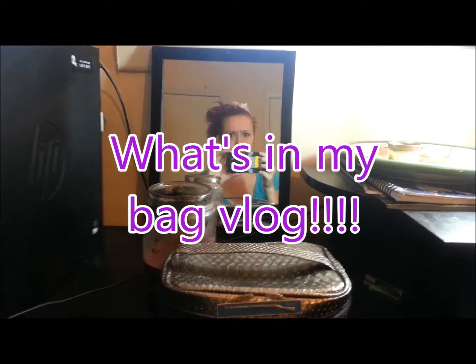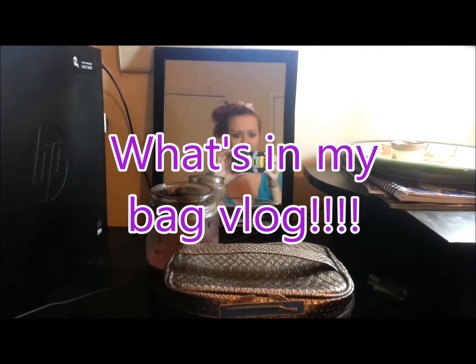Are we right side up? What are we doing? I don't know. Hi guys! So I wanted to do a what's in my purse vlog. So here we go.